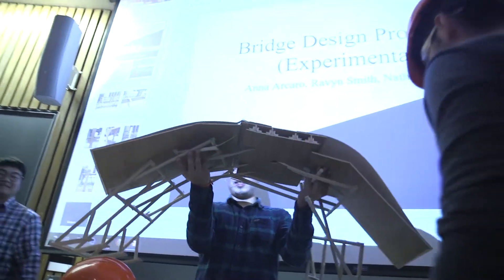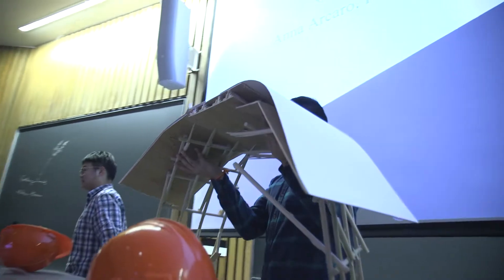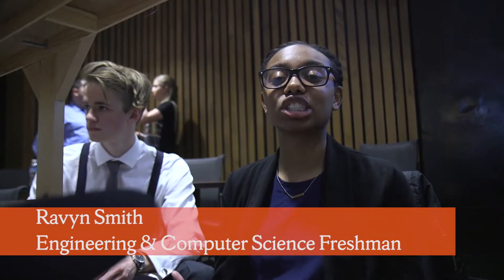It weighs on me — like oh my god, my bridge might break. I really don't want our bridge to break. I just want to be able to look at this for four years in the middle of the hallway and be like, our bridge didn't break, thank god.